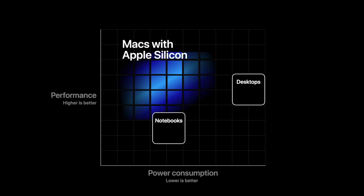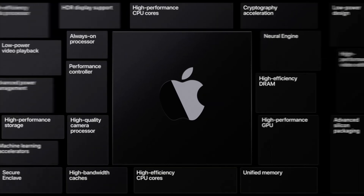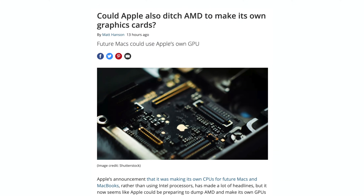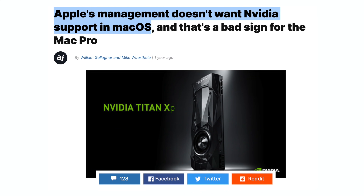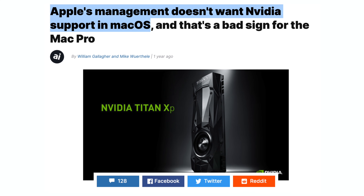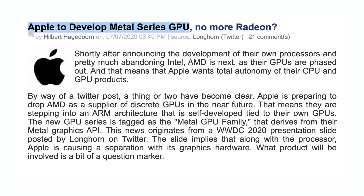Apple has already announced that their new ARM Silicon Macs are coming later this year, and that within two years they're ditching Intel processors for good. But there's an even bigger piece of news: Apple is also ditching AMD graphics cards, just like they did to Nvidia last year, and they're moving forward exclusively with their own custom GPUs.